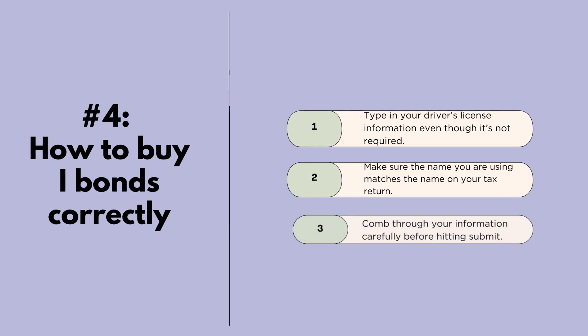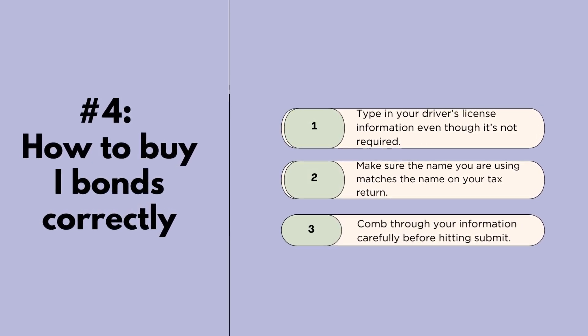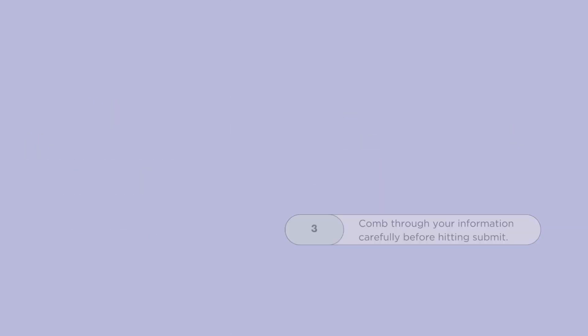To increase your chances of not being asked to fill out Form 5444, do three things: first, type in your driver's license information even though it's not required; second, make sure the name you use matches the name on your tax return; and finally, review your information carefully before hitting submit. Once your TreasuryDirect.gov account is open, log back in, go to 'Buy Direct,' and look for Series I Savings Bonds.